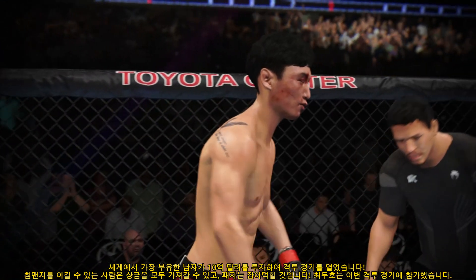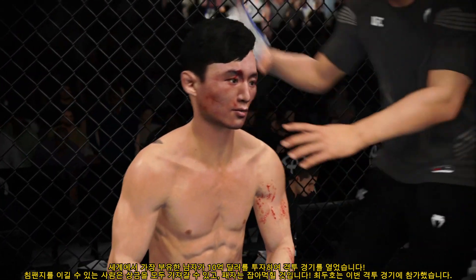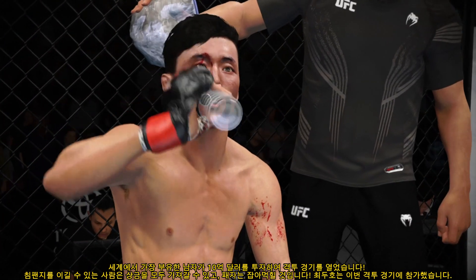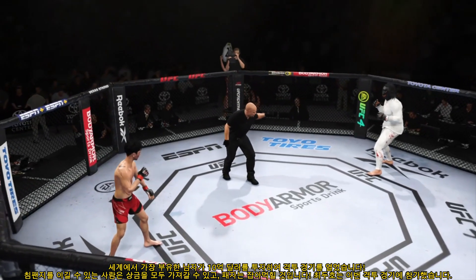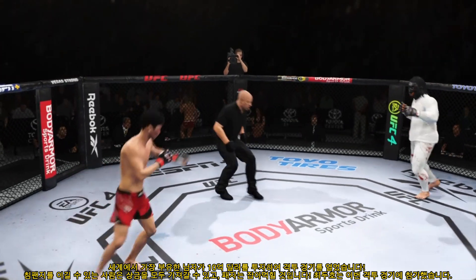Nice job, baby. The counter-striking is perfect. I want you to keep that up — you're chopping him down. You ready? Second round here.